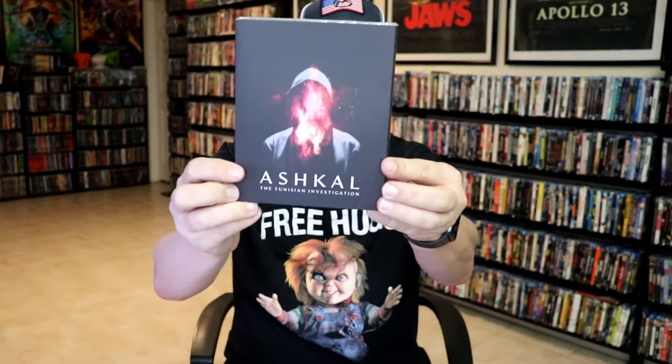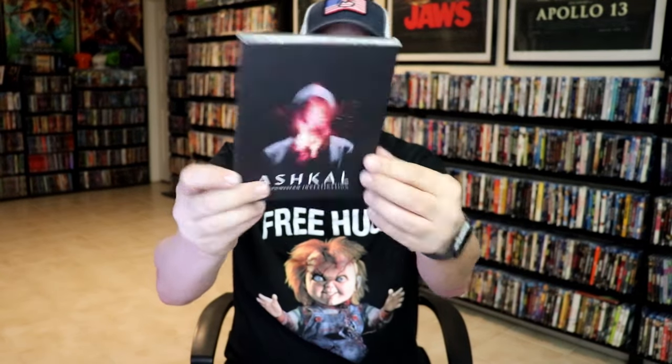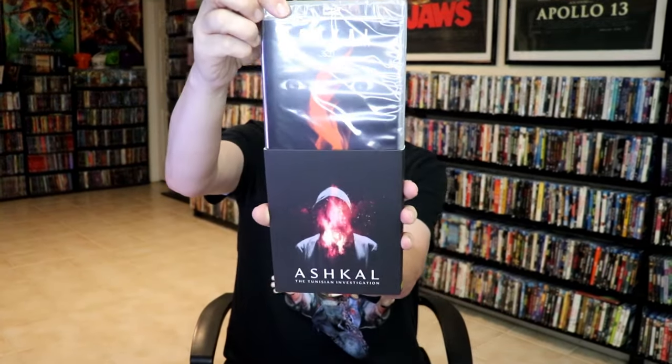We have Ashkel: The Tuncheon Investigation — I probably butchered the name. I'm not very familiar with this one. Actually, I'm not very familiar with any of these, so I should just quit saying that.